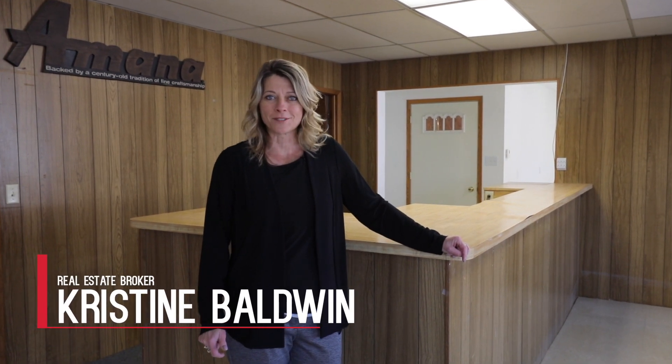Hello, I'm Christine Baldwin with Skogman Realty. Today we are at 634 Bush Street, Lamont.